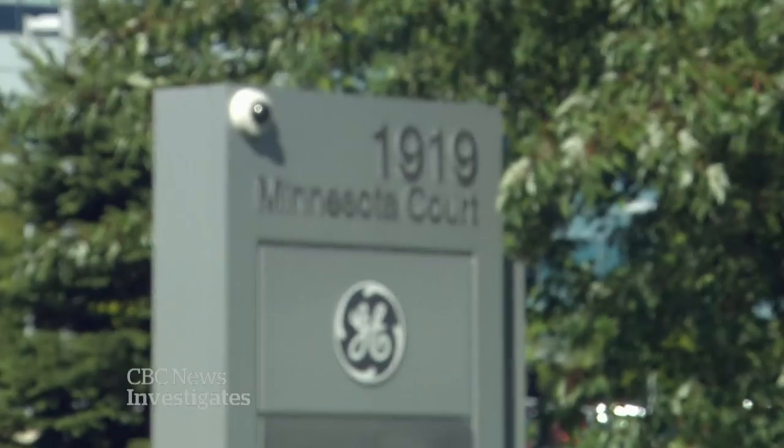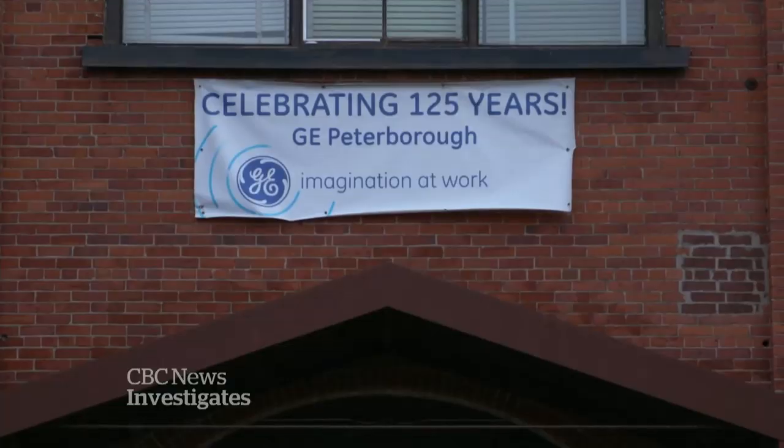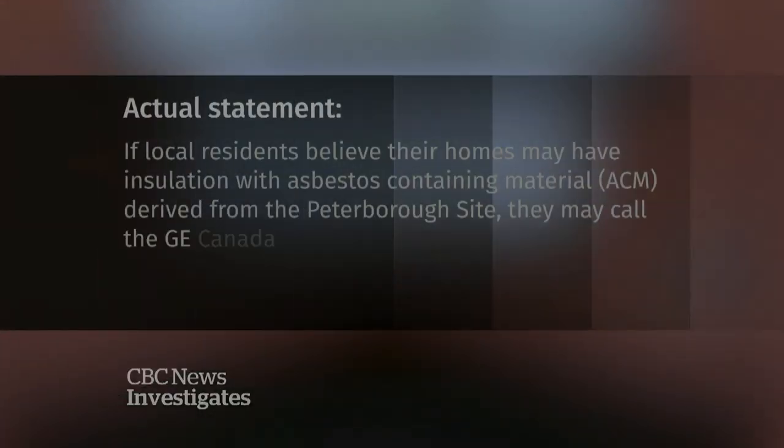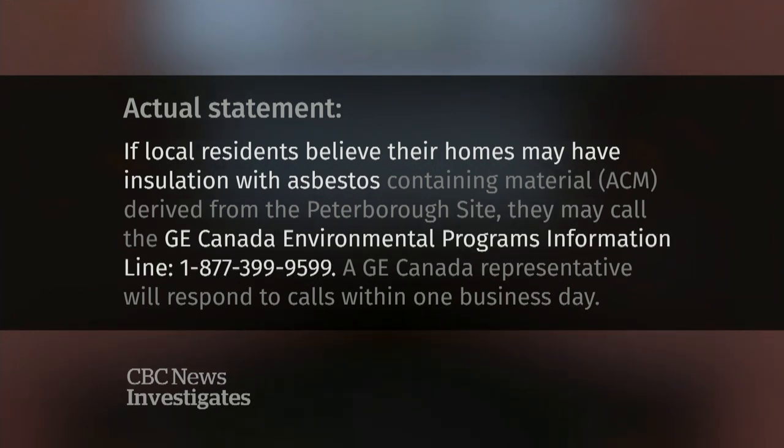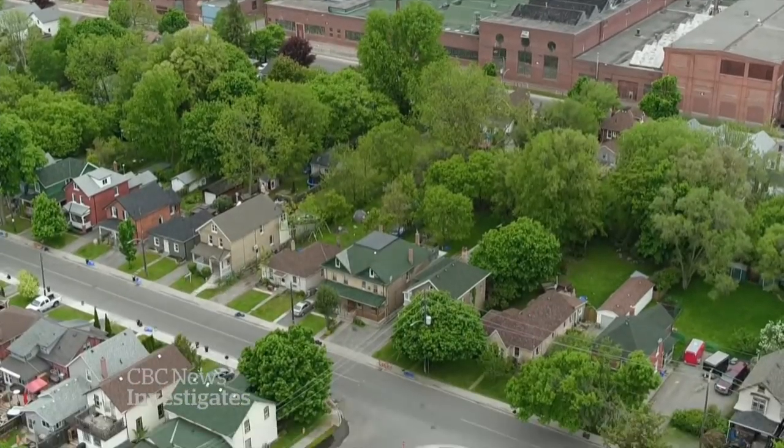Most people in Peterborough have no idea about the GE program. The company declined a request for an interview, but in a statement GE said: 'If residents believe their homes may have insulation with asbestos, they may call the GE Canada Environmental Programs information line.' For the first time, they are offering a 1-800 number. So far, GE has fixed 24 homes — though critics say that's barely the tip of the iceberg.